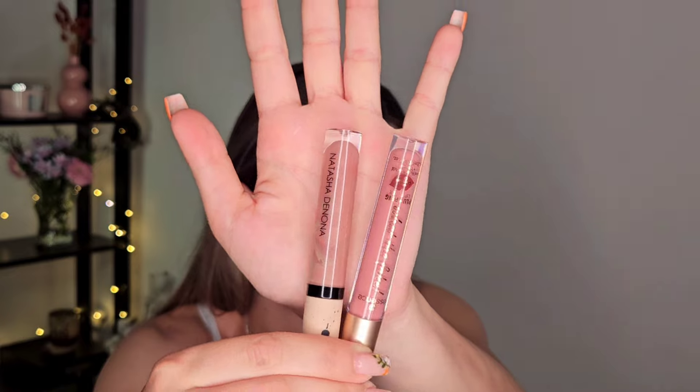Then I have the Natasha Denona My Dream Lip Gloss — you know this is my favorite lip gloss, it's so flattering and smoothing, it was a dream to have on vacation. But Essence is coming strong with an alternative: the What the Fake Plumping Lip Filler lip gloss. The shade is decently close to the Natasha Denona one — the Natasha Denona is a bit more neutral and the Essence one is a bit more pink — but on the lips they are even closer. It is plumping but not painful, with a thicker formula that fills the lines of your lips.